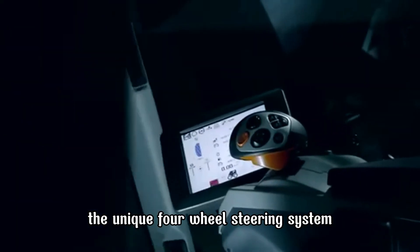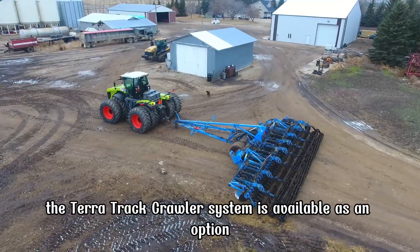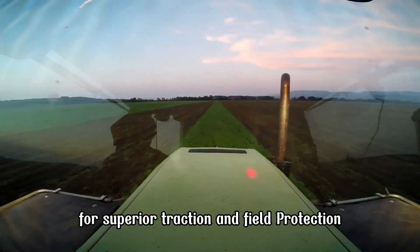The unique four-wheel steering system provides exceptional maneuverability, even in tight spaces, and minimizes soil compaction. The TerraTrac Crawler system is available as an option, combining the benefits of wheels and tracks for superior traction and field protection.